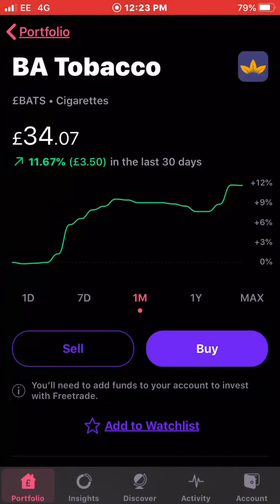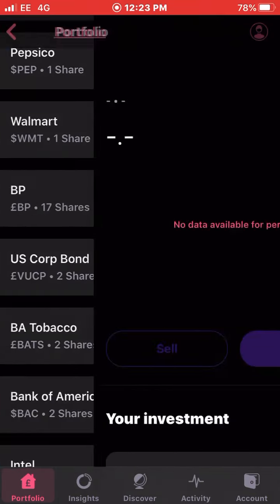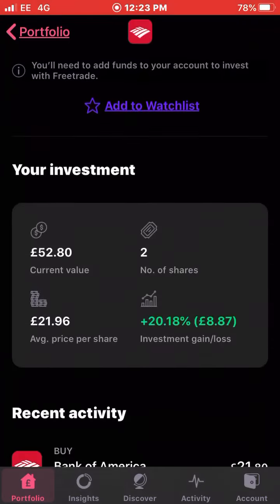Next up we have Bank of America. I'm up four percent this month — another one who's been growing well. I own two shares with an average cost of £21.96. I do like my bank stocks, particularly the American ones. I'm up 20 percent on my investment with Bank of America.